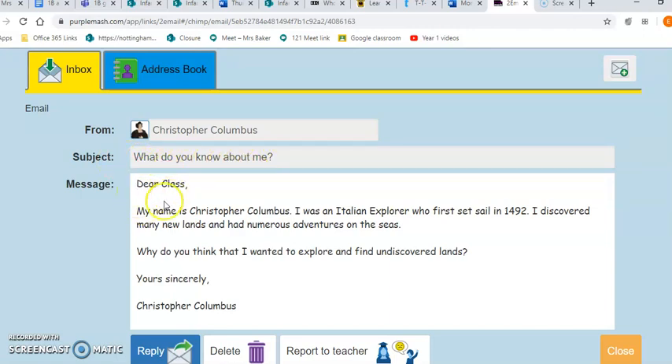Dear class, my name is Christopher Columbus. I was an Italian explorer who first set sail in 1492. I discovered many new lands and had numerous adventures on the sea. Why do you think that I wanted to explore and find undiscovered lands? Yours sincerely, Christopher Columbus.